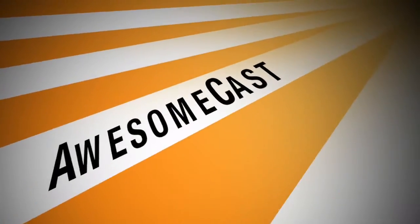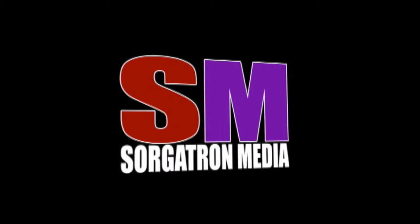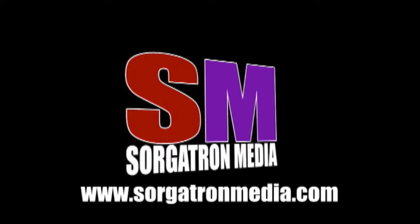I will see you guys next time. We're getting awesome! This show is a member of the Sorgatron Media Podcast Network. Find out more at sorgatronmedia.com.